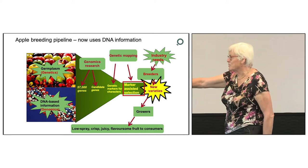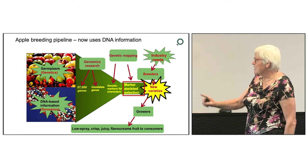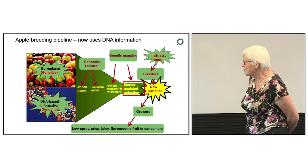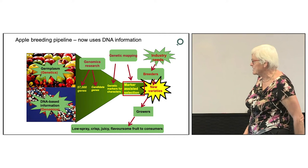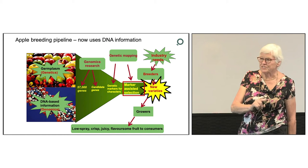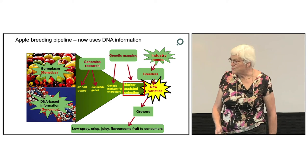The job of genetic mappers — and some of them are sitting here in the audience from my team, my previous team — is to develop genetic markers for the characters that the breeders and the industry are targeting. These genetic markers, which are short sequences of DNA, are used to select seedlings which carry a desired combination of characters. These are elites, and there's a small number of these in each breeding population.